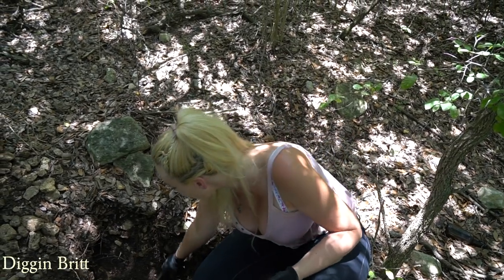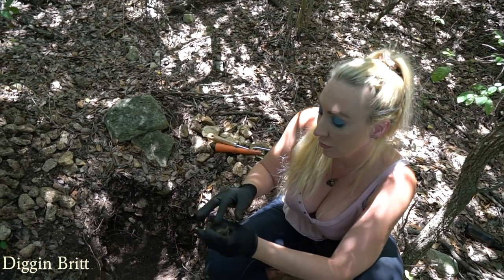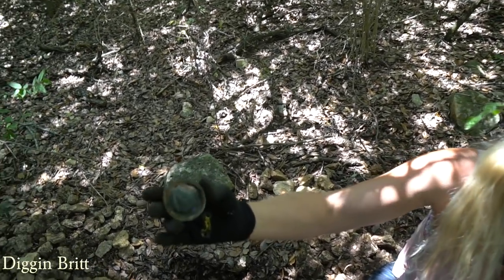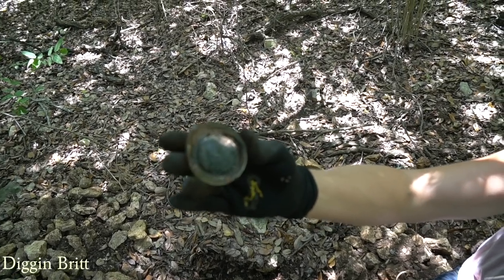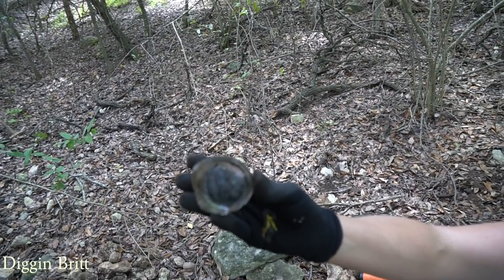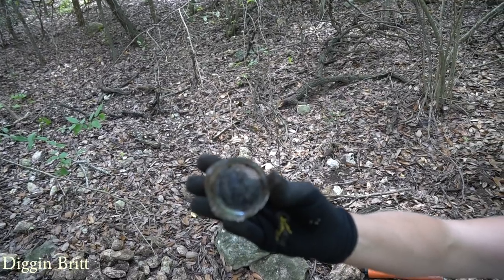Now we're going to look at this other awesome thing we found, which is the bottom of a bottle. It looks like a large H and a smaller A on the inside of the H, and then it says 567 - so maybe it was made in July of '56. I have no idea exactly what that means but it sounds good.